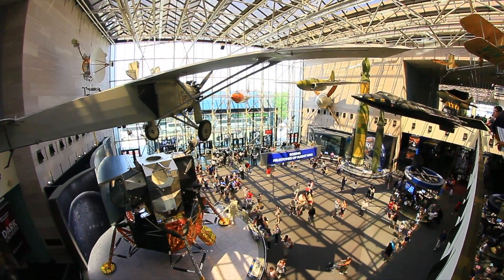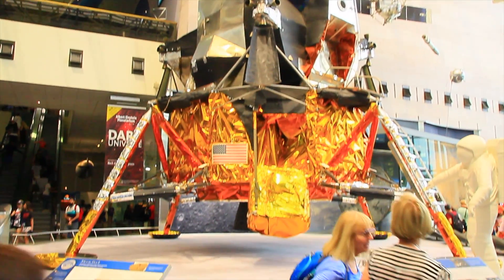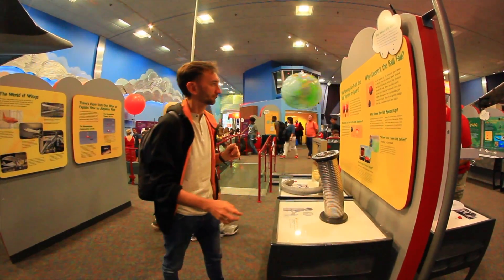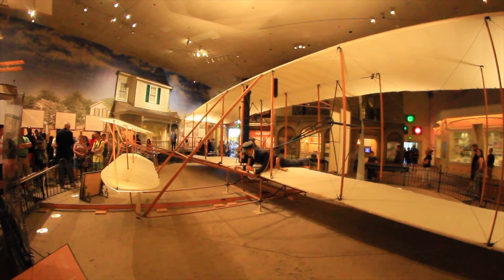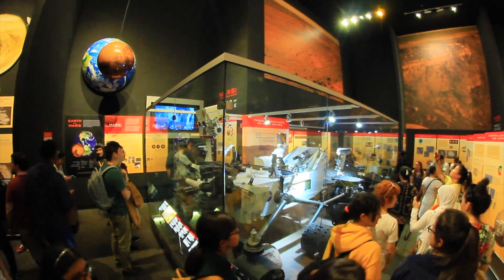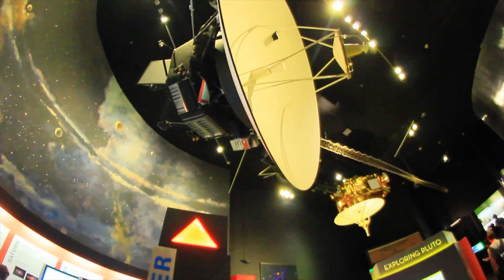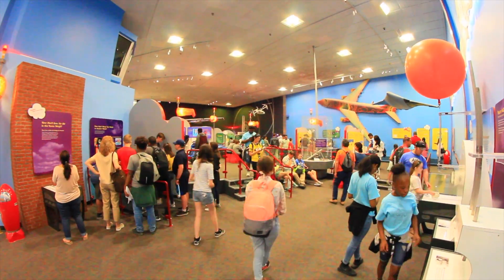Before visiting this museum, the demonstrated exhibits and events had seemed to be not really special for us. But later, they made us think over those historical breakthroughs and their importance to humanity. What exactly impressed us so much? Watch our video till the end to find out. Everyone will find something exciting in this museum — interesting exhibits, unusual space souvenirs that cannot be found anywhere else.